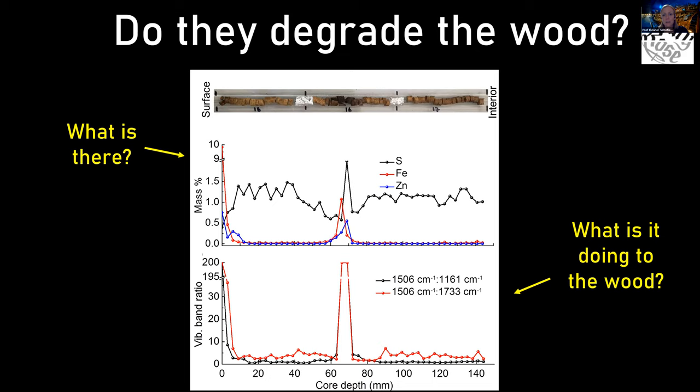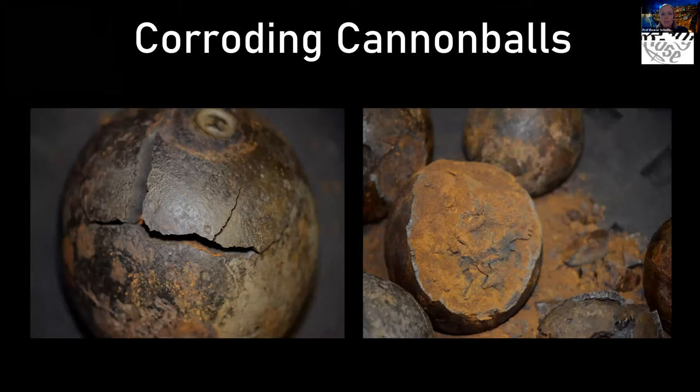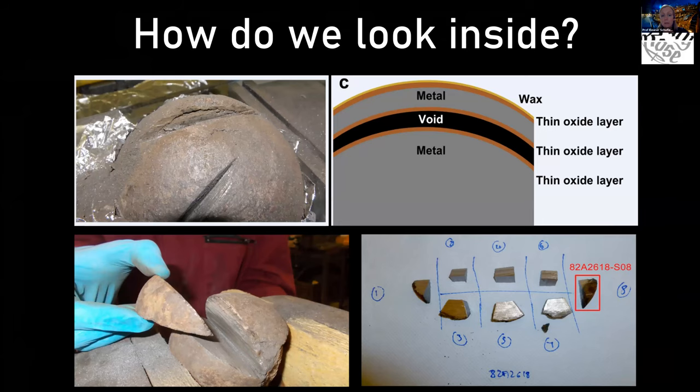We have over 1,200 iron cannonballs in our collection. They suffer from chlorine from seawater getting into the iron — once dry and on display, the moisture, air, and chlorine together form corrosion which can bust the cannonball apart. We've done experiments by taking samples from these — a difficult decision because it's destructively testing them. However, we weighed everything up and were able to justify doing it on a small percentage of our collection, given the wealth of knowledge it would create, not just for us but for others as well.